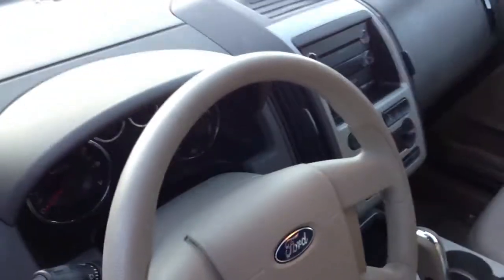47,000 miles. Lots of miles left. Nice interior. We took it in as a trade. Room to put a bike on top.